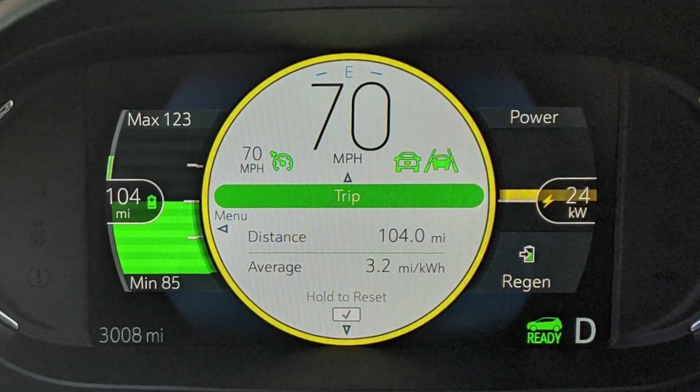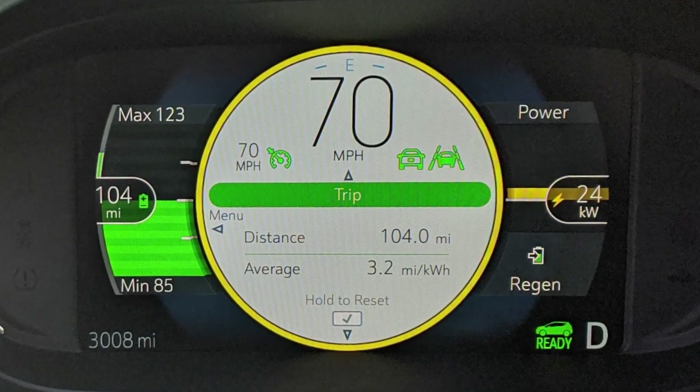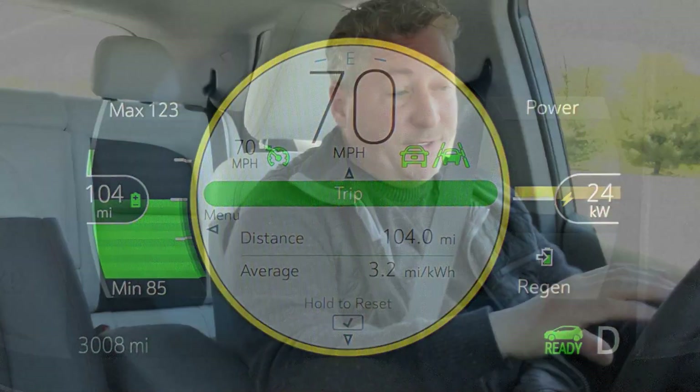So at 50% in, we've done 104 miles. The Bolt's range estimator says 104 miles to go — it's pretty much dead on. It's been counting down exactly how far we've been going. The Bolt's range estimator seems to be dead accurate. Let's see what happens when we finish up.